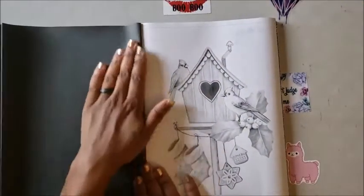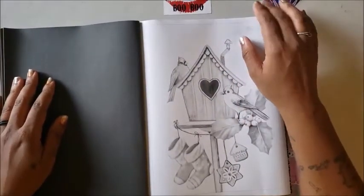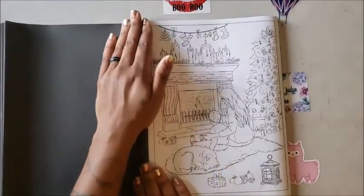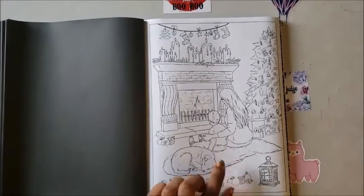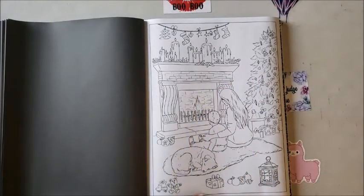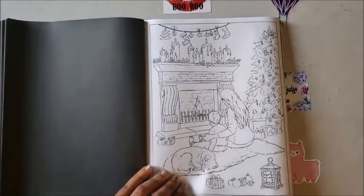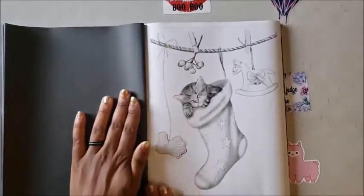Then we have some birds with a decorated birdhouse — again their fireplace is better than mine. My fireplace is fake; I have a dog so I can't have a real one. But oh, I love this image — this will probably be the first one I color from this book. It's a mom and her son sitting by the fire with the dog, Christmas presents under the tree, some toys with a lantern, candles on the mantle. Really like that image — probably my favorite so far.